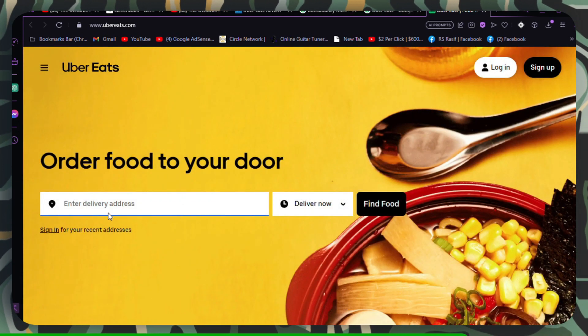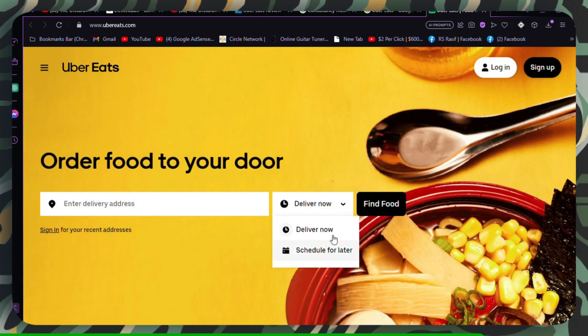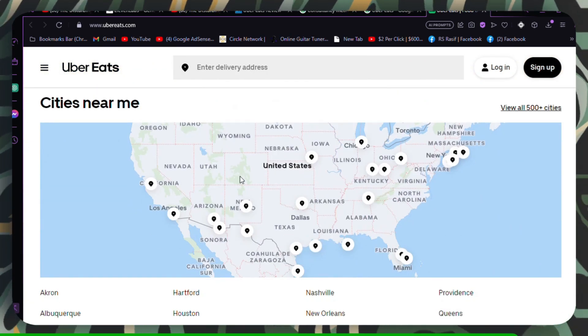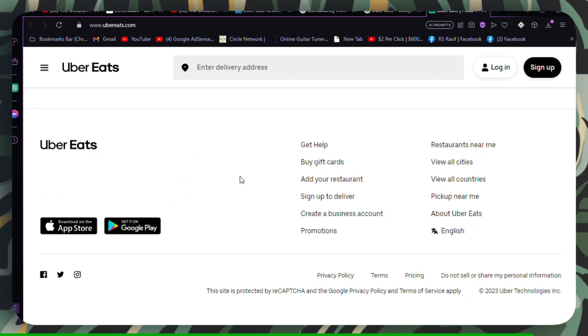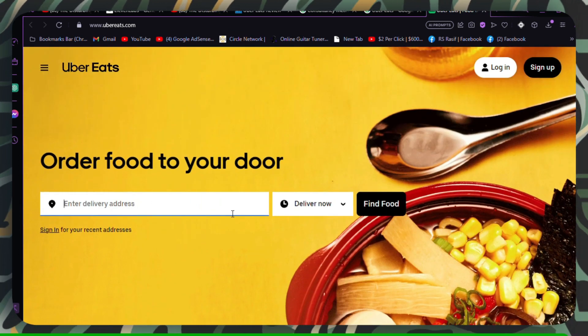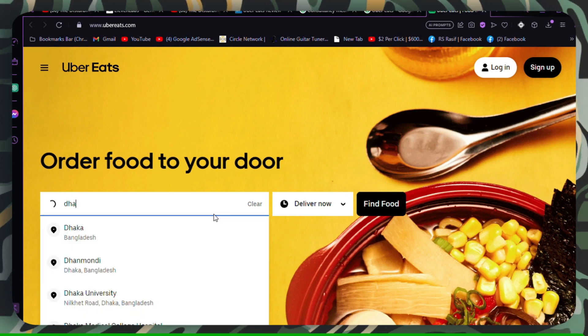Not eligible for the promo. Some promo codes have specific eligibility criteria, such as location, order type, or payment method. Check the terms and conditions of the promo code to ensure you meet all eligibility requirements. If not, look for alternative promo codes that you qualify for.